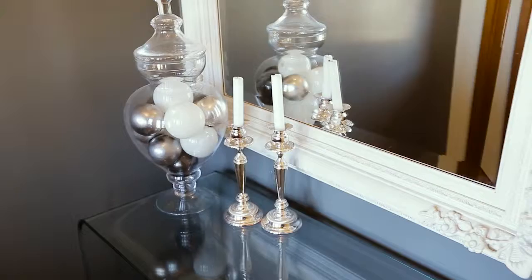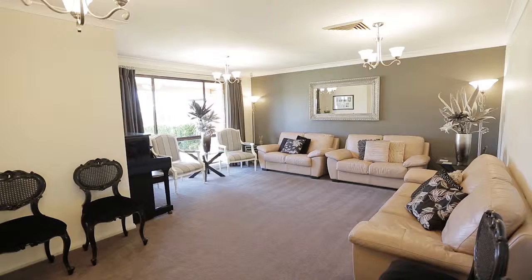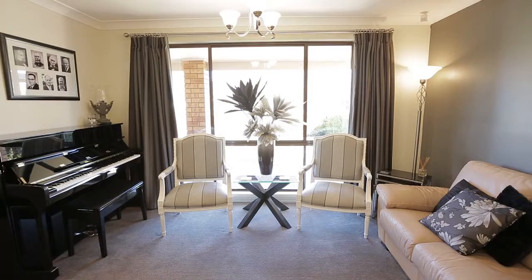We enter the home to an open plan living space. Carpets are immaculate, paintwork's fantastic, ducted air, awesome ceiling decorations. There's not a cent to spend here.